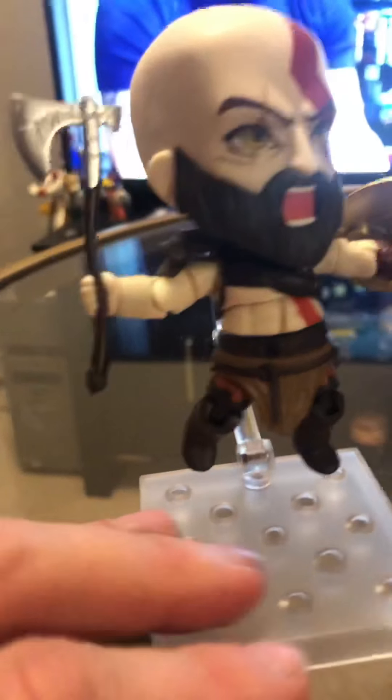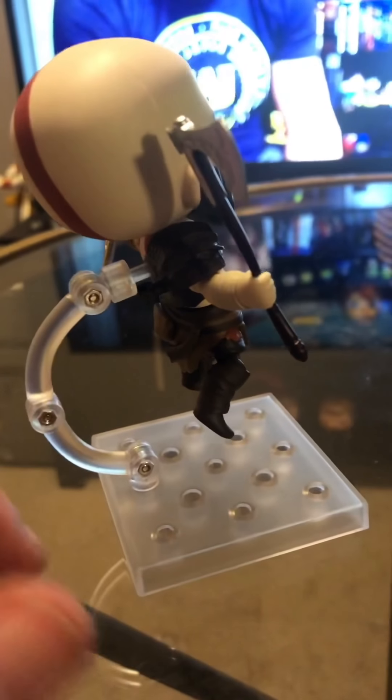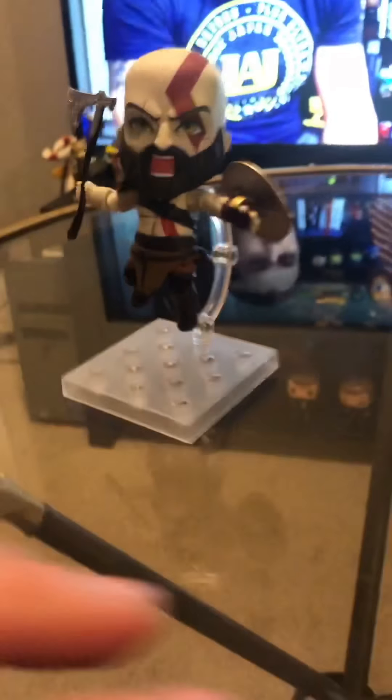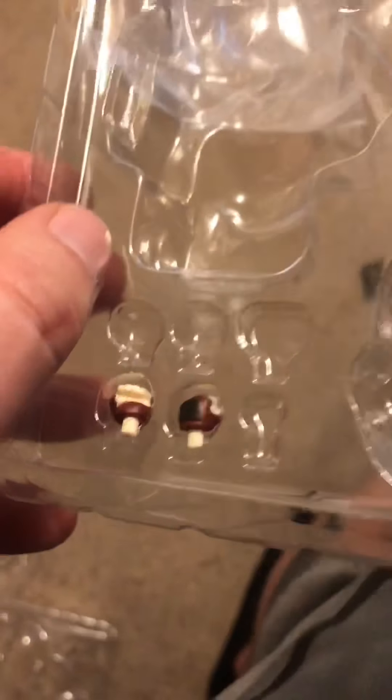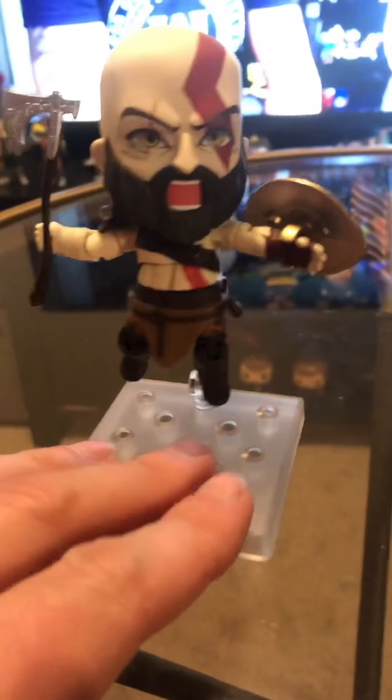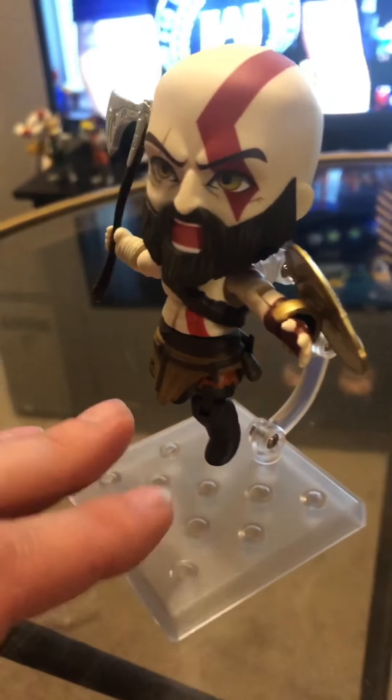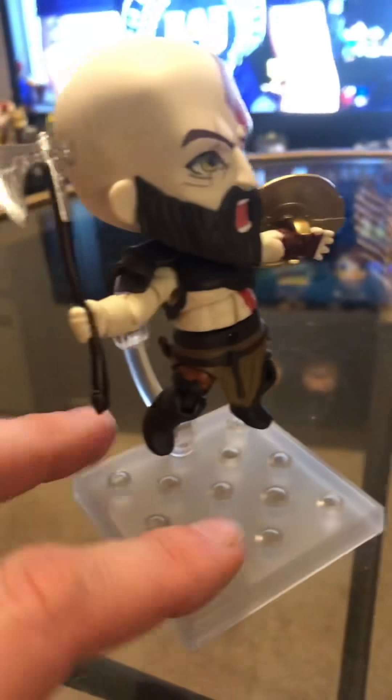Here he is with his angry axe, and you can actually put his axe on his back as well. He looks really cool. He comes with the least amount of accessories I've ever got — just a couple of hands, a face, and a mount. But he doesn't need anything else. He's Kratos. He is the god of war — the god of anger. Boy! I had to do it.